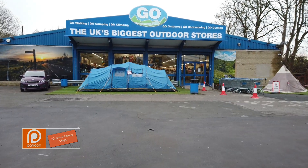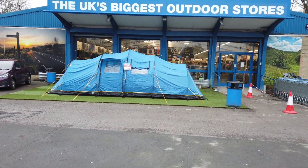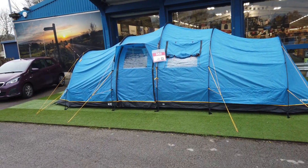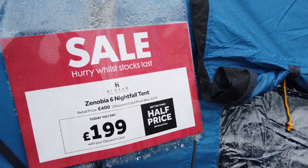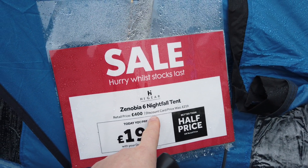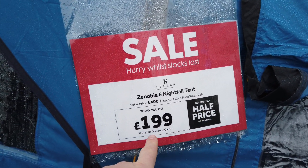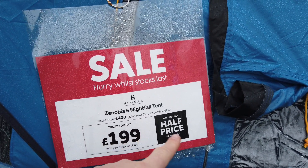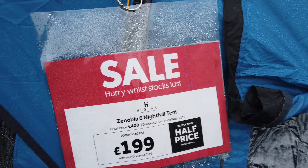They've got a couple of tents on display. That TP one's quite nice. This is very similar to ours — it's half price. It retails at £400 but with the discount card it's basically £219 really, so you're saving £20. Everyone that comes to Go Outdoors usually buys a discount card because they're so cheap — only about £6 a year — but it's still a good price at £200.